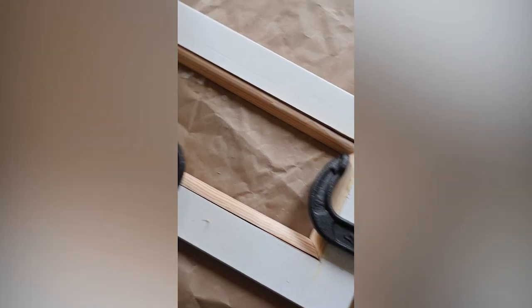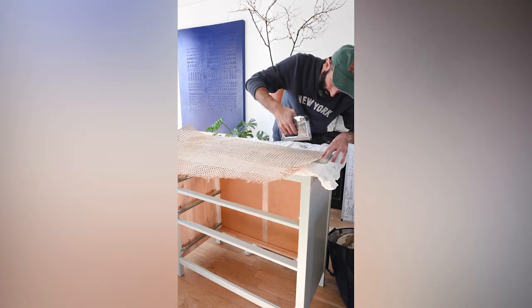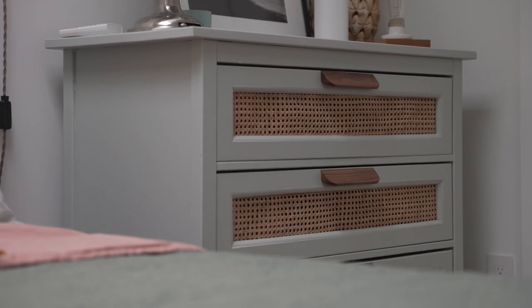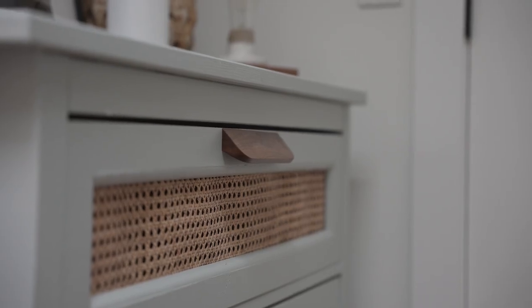What we did was cut the front of the drawers out to create a border or panel around it. In the middle part, we put in cane webbing, then sanded and painted the whole thing in that beautiful color. The color made a big difference, but the texture that the cane webbing added is really what makes it so beautiful and interesting.